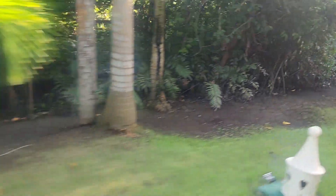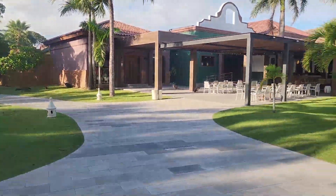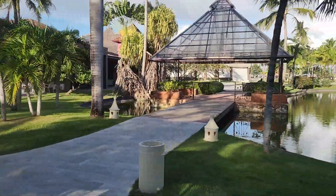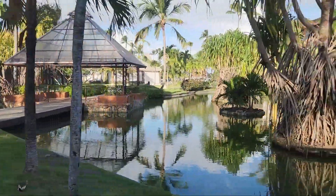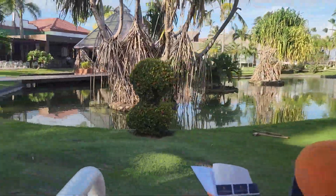There were some ping pong tables, some bocce ball, and this nice little gazebo area with a nice little green lake. It looked a lot nicer in person, I promise.